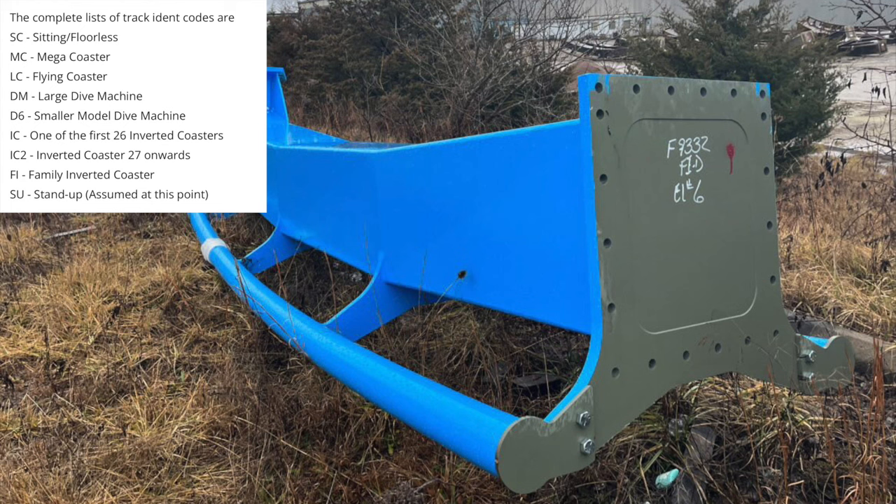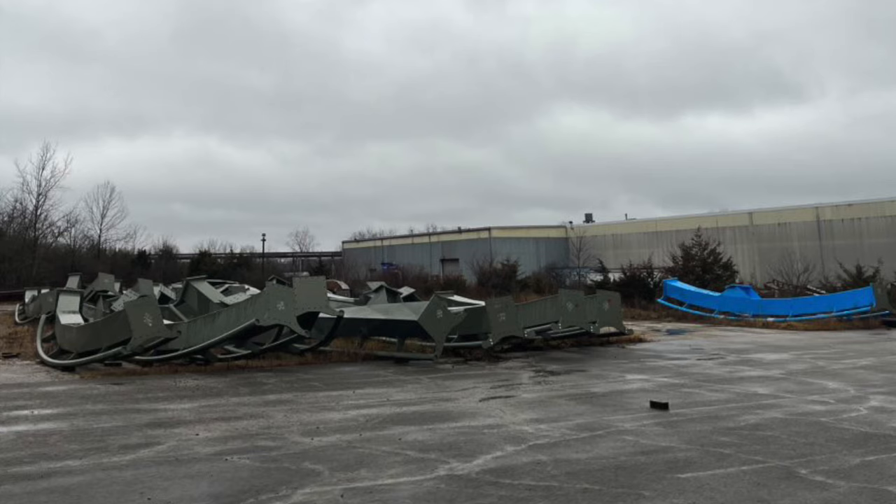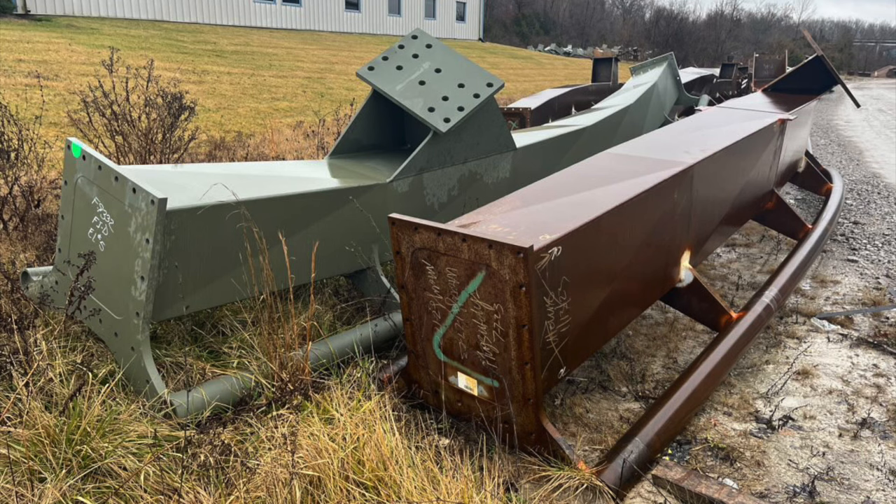The D stands for the fourth letter in the alphabet, so that means this is the fourth B&M family coaster — which is confusing to me because if you look on RCDB, there have only been three B&M family coasters made: two in Asia and then Phoenix Rising. So what could be the fourth? Just because this has track code D doesn't mean it's built after C. My theory is that FI-C — family inverted coaster C — is going to be the new family inverted coaster going to Busch Gardens Williamsburg, and that it was actually designed before Phoenix Rising. Blueprints were just discovered for Busch Gardens Williamsburg's 2025 coaster, so maybe my theory is correct.